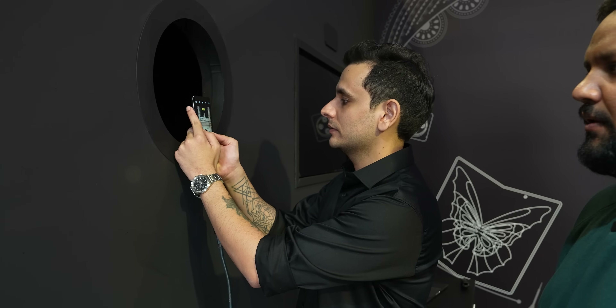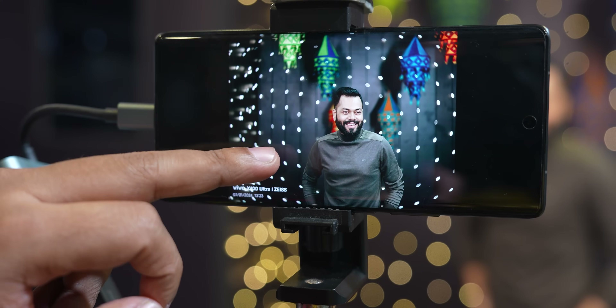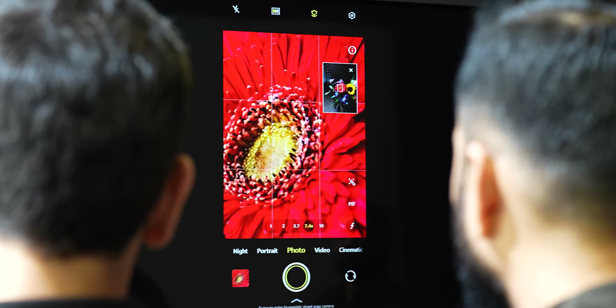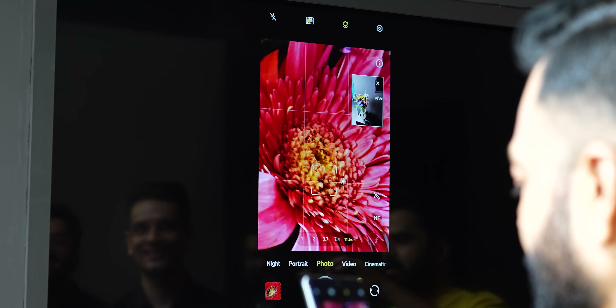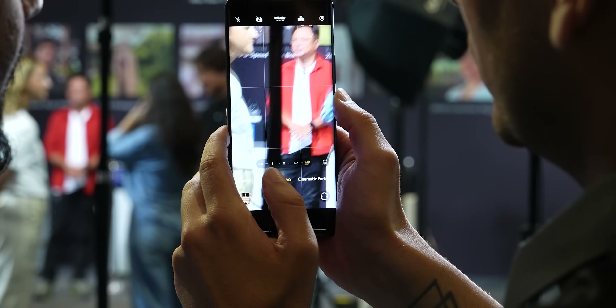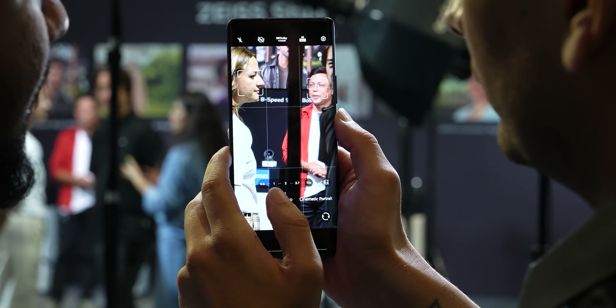We've spoken to Keshav on podcasts about the camera improvements they bring to the X100 series. We got to see the X100 Ultra and the improvements made with the updates. Keshav, why do you think the Vivo X100 Ultra is the best telephoto camera yet on a smartphone? The best telephoto sensor, the best telephoto lens, and Vivo's algorithms combined — you have the best telephoto camera in the world. The macro shots it can take are mind-blowing, and even macro video can be shot. Now you can do 4K 60fps Dolby Vision videos across cameras and across zoom ranges on the X100 Ultra.